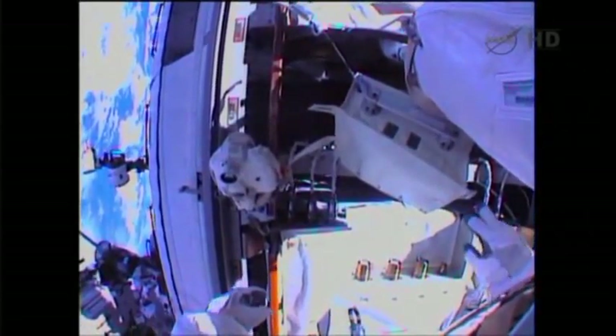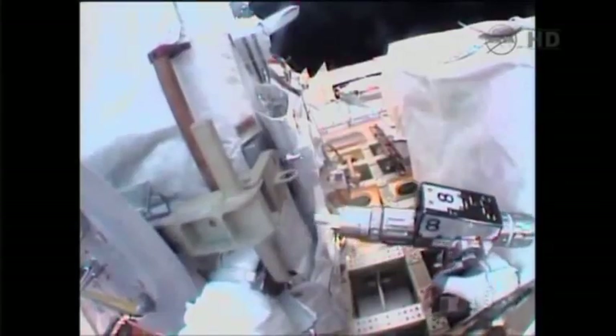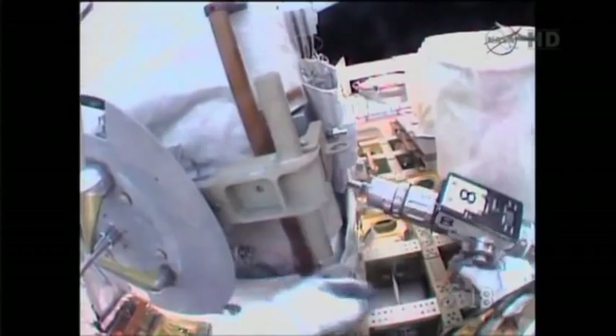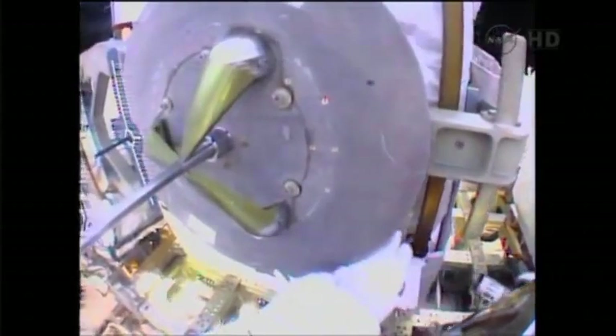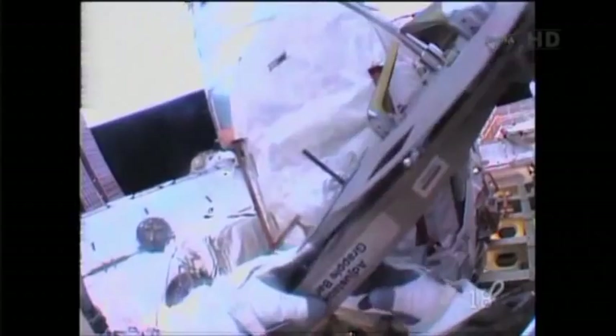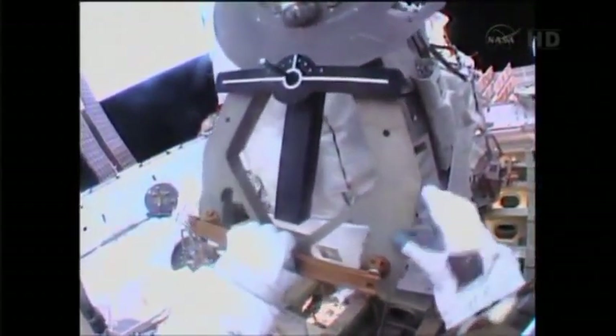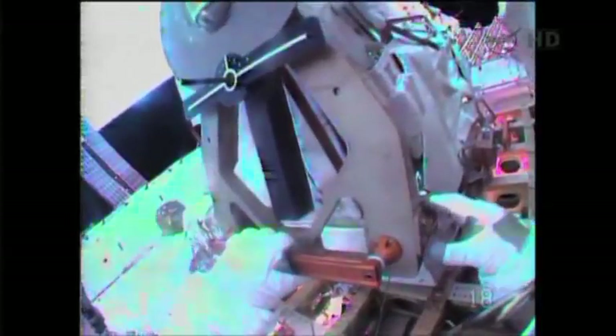Koichi, can we do a little GCA just to help me get out of the arm here and get out of the way of these? You can stow that PGT now, Hopper. I suggest aligning it down your leg with the grapple shaft pointed away from your body, and also just kind of mind your safety tether there as well.